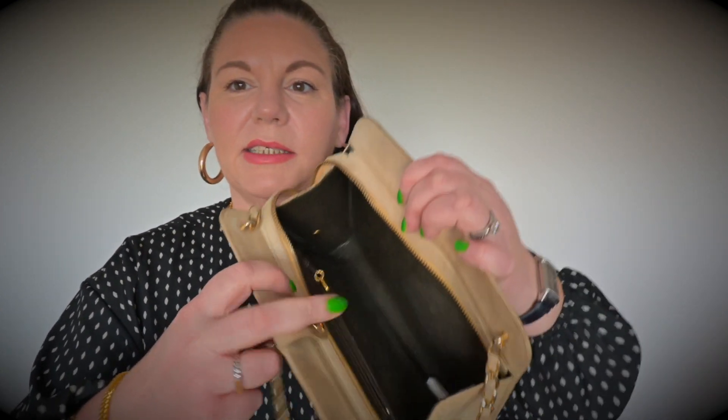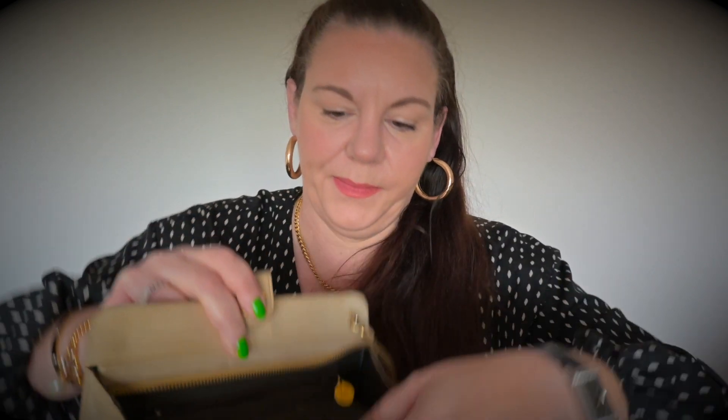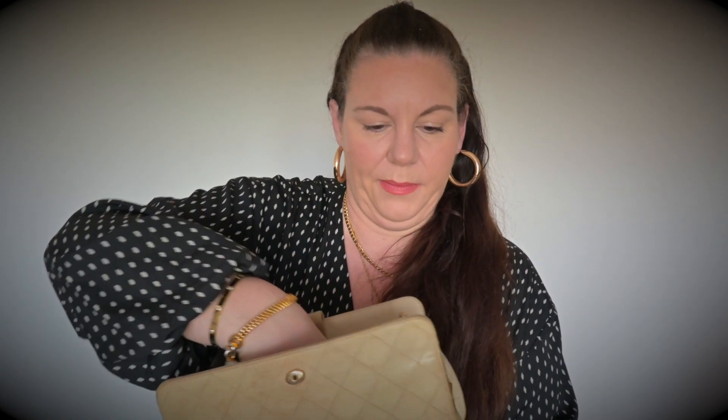Inside the bag is surprisingly good. It's fabric, with just one zip pocket which says Chanel — very faded — and the zip pull has a little CC on it. The bag doesn't have the serial number but you can see where it was once present; it's just no longer there.